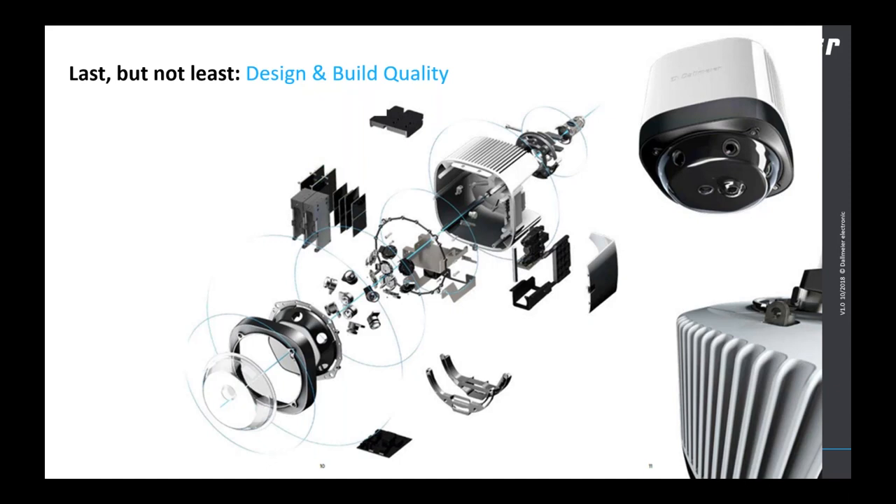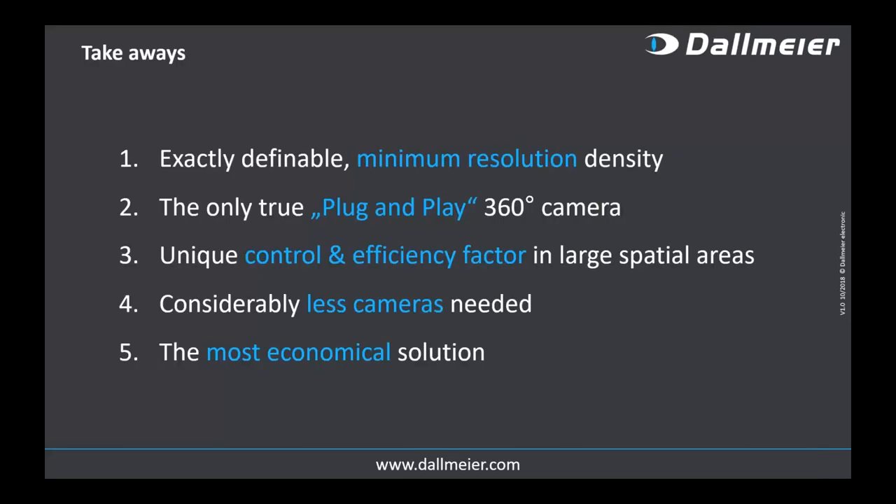Last but not least, design and build quality. Manufactured in Germany with high focus on manufacturing quality and material quality, we also invested heavily in the design of the system — this will become even clearer once the next versions of long-distance and area cameras are released, creating one design language across the entire Dallmeier camera family. This is important for architecturally sensitive environments. The video camera is not necessarily the most beautiful thing, but we've changed that with a design that stays in the background yet has its own language — hidden cables, shapes that are pleasing to human optical perception.